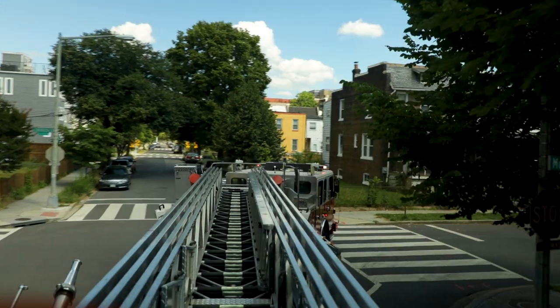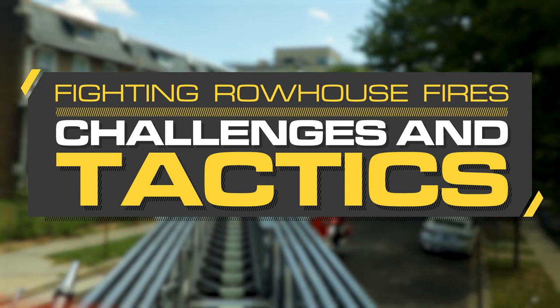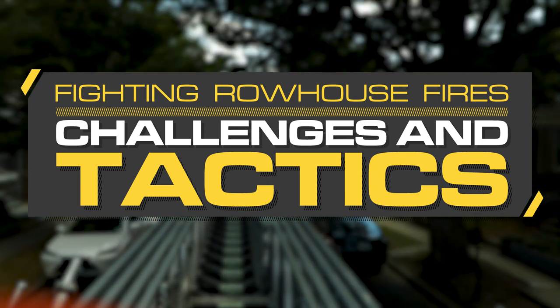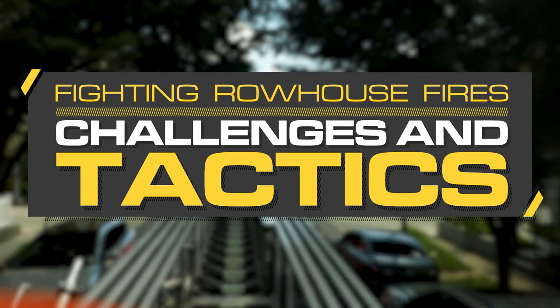Challenges and tactics for fighting row house fires. This video will explain how pre-incident planning and the use of six proven tactics can reduce the risk of injuries and deaths.